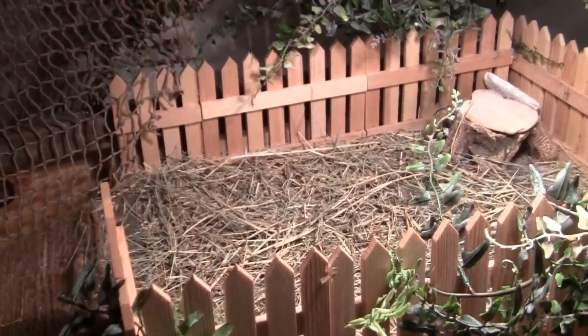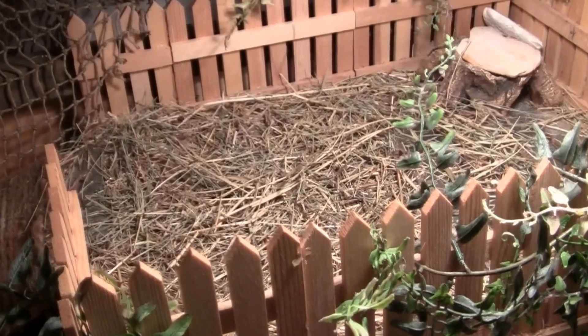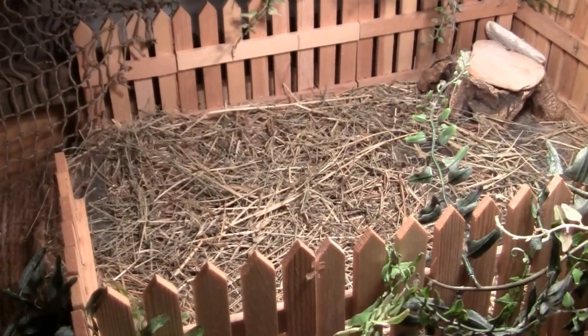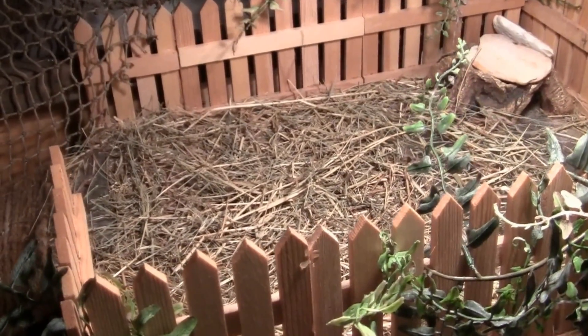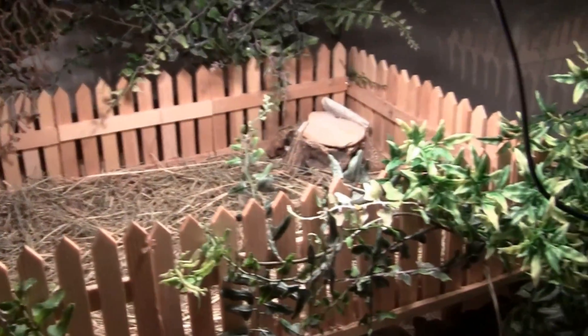Up the ramp to the second story — again, just decorative stuff. We have a substrate, if you can call it that, of timothy hay, which the tortoises will occasionally nibble on if I starve them long enough — meaning for more than two hours, given their constant appetite. Kind of like me.